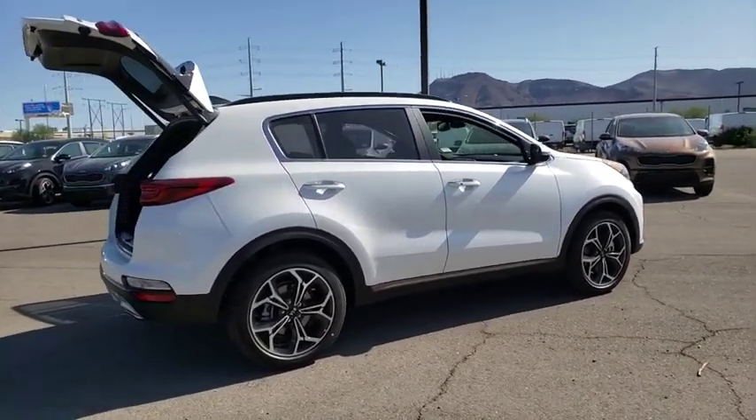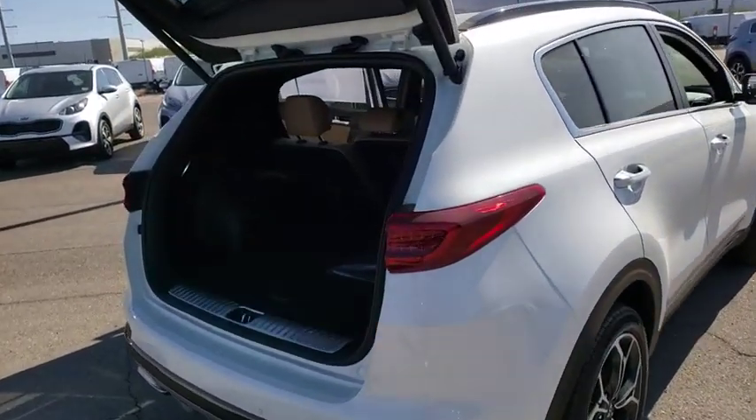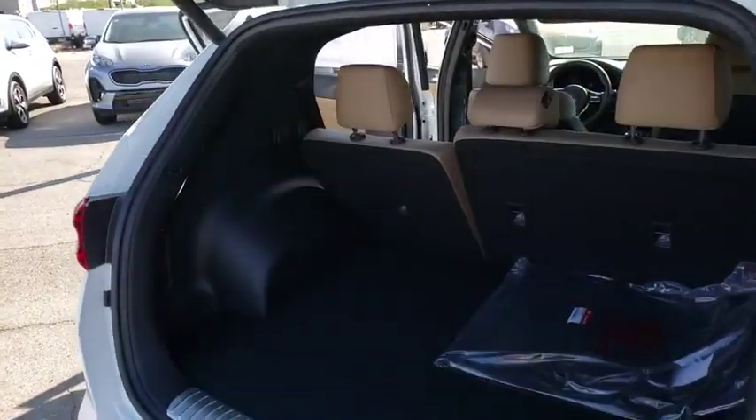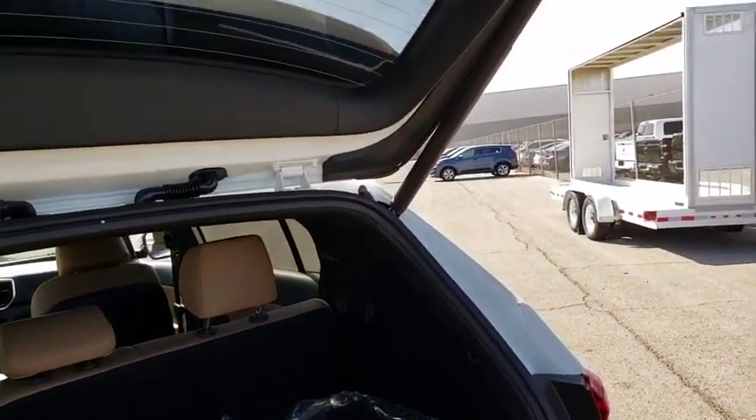Here are some of this vehicle's great options: power liftgate, traction control, navigation system, power passenger seat, dual airbags, alloy wheels, power steering, four-wheel disc brakes, eight speakers.